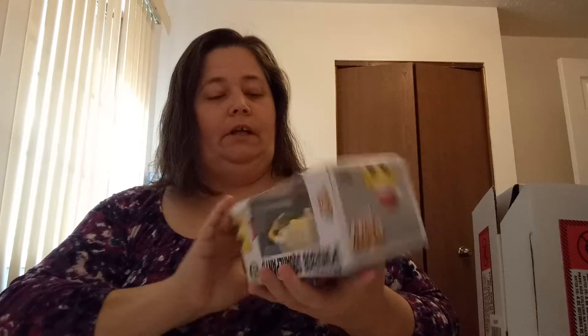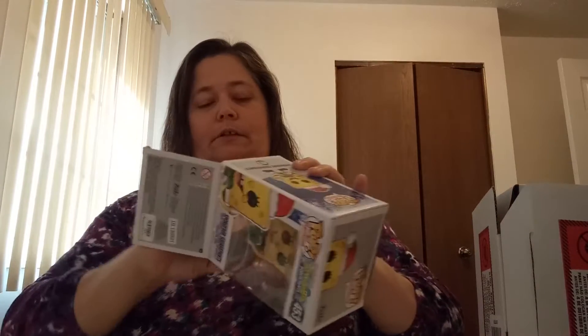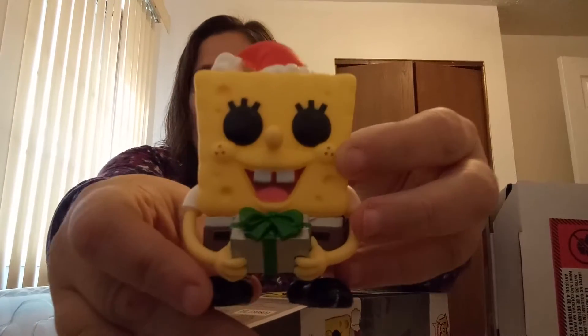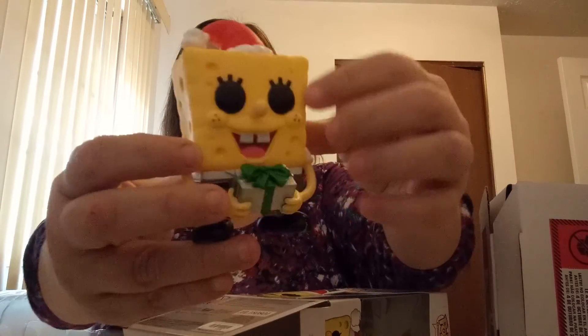And then I will be doing some more videos to show the other ones to come. I can take him out of the box so you guys can see him too. My daughter really is loving pops as well - she made a whole list for Christmas of ones she wants. So you know what I'll be doing! So here he is out of the box. Looks cute with his little present. See if he stands up - there he goes, stands up on there.